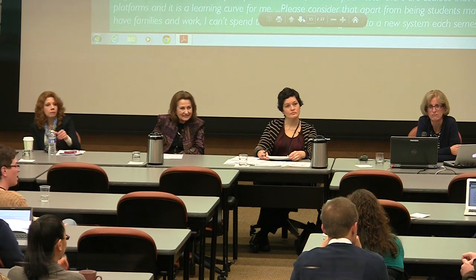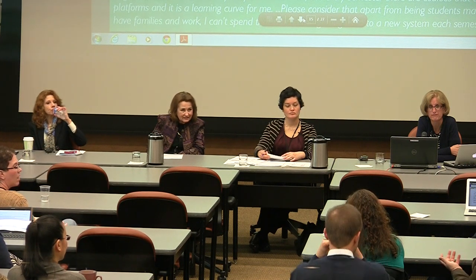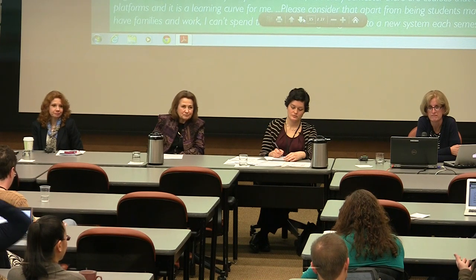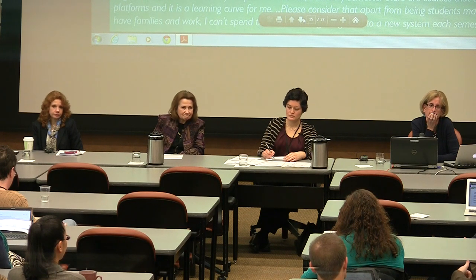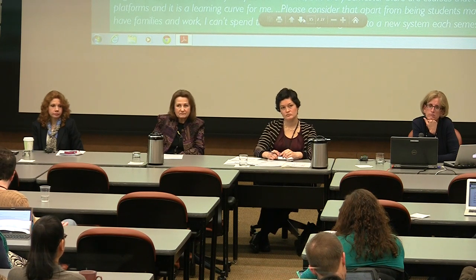One audience member urged that these recommendations be extended beyond just online courses. Every student and faculty member on campus is going to use whatever LMS is picked. We should be looking at all 100,000 students, not just the online population. This is a good instruction issue, not just an online instruction issue, and there's a wealth of opportunity to gather great data and make instruction better across the board.